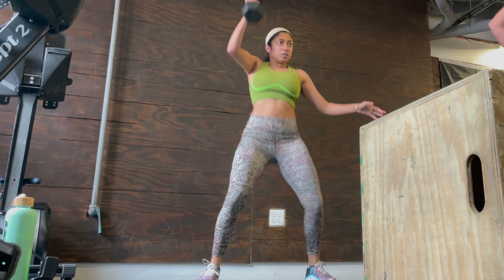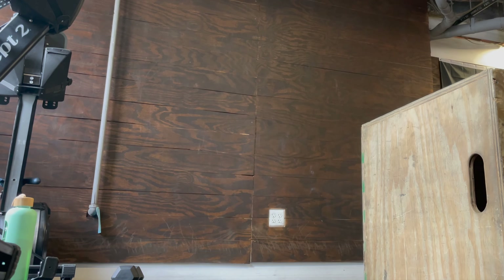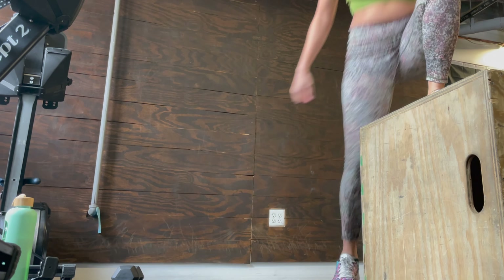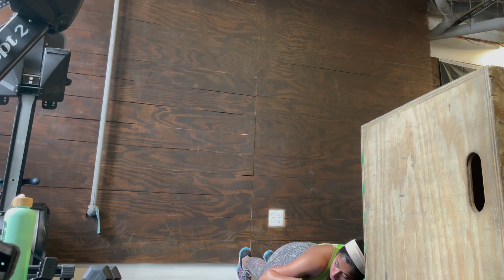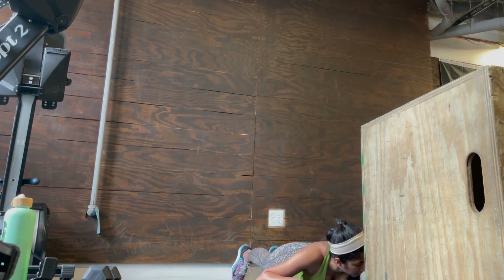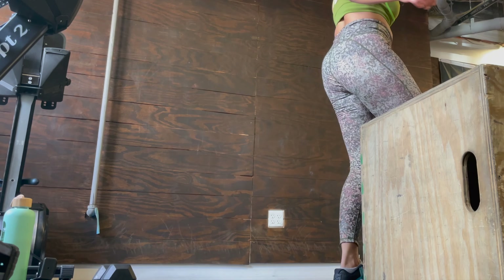I'm not exactly participating in the CrossFit Open — I'm just doing the work to get some good exercise. This week it was three wall walks, 12 dumbbell snatches, and 15 box jump overs. I was doing the scaled version, which means you only have to crawl up half the wall, and you have to get as many reps as you can in 15 minutes. I was getting pretty exhausted after a few rounds, as you can see.